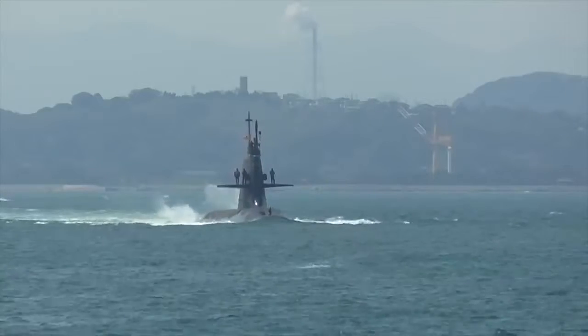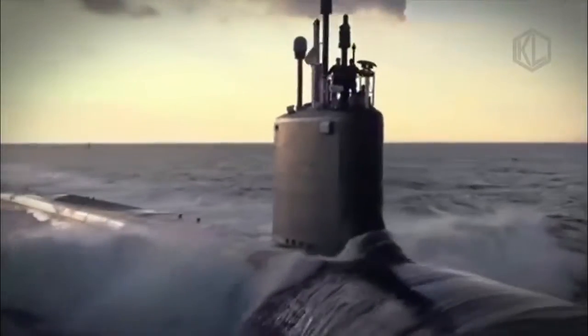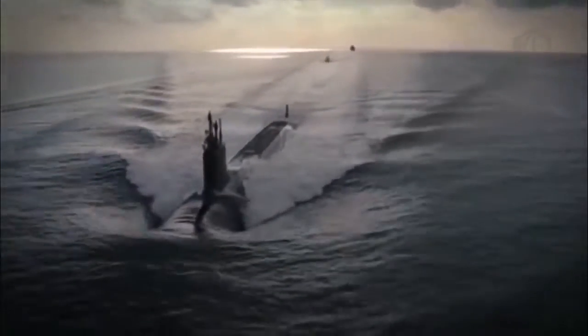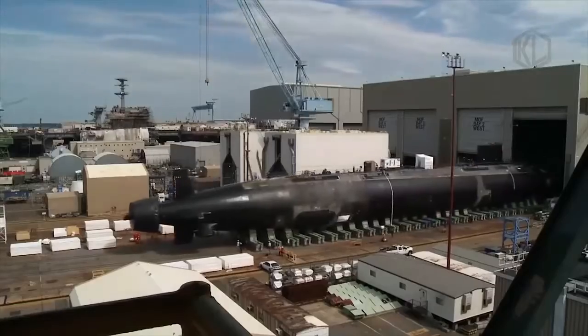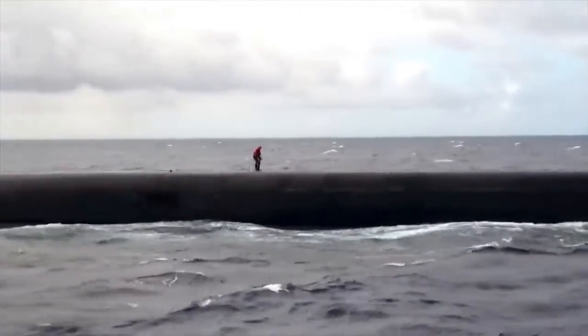Submarines are a class of ships capable of unobtrusively approaching enemy positions or attacking from great distances. But not every state can afford to have such boats in its fleet, mostly due to their high prices. Today, we will show you the 10 most expensive submarines in the world.